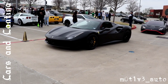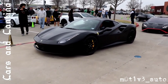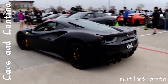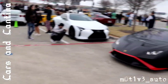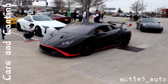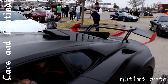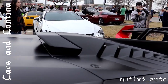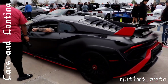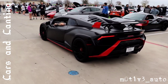We have the Ferrari here — flat black. And then we have the STO. Beautiful — it's got the scoop up here, that's crazy. The STO — killing it right now.